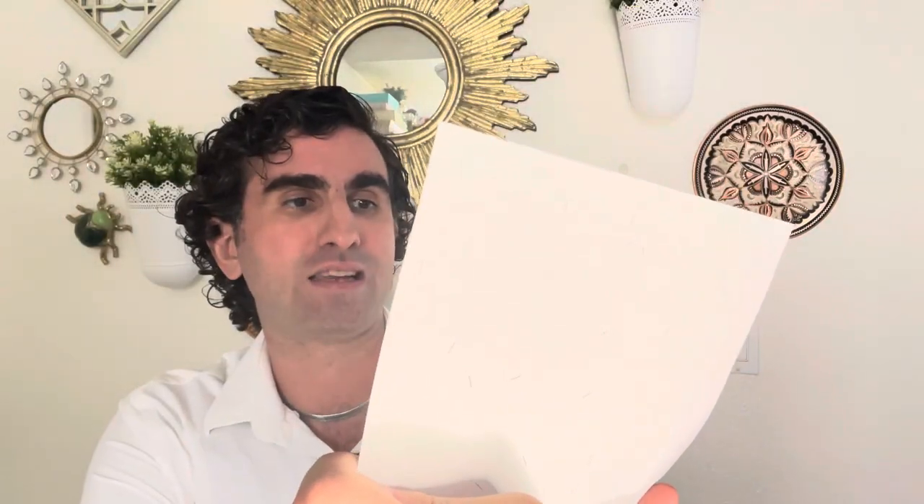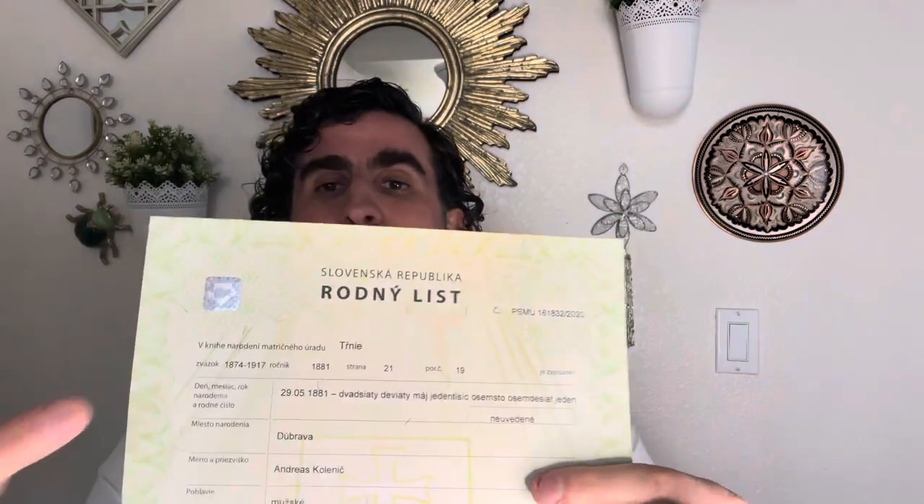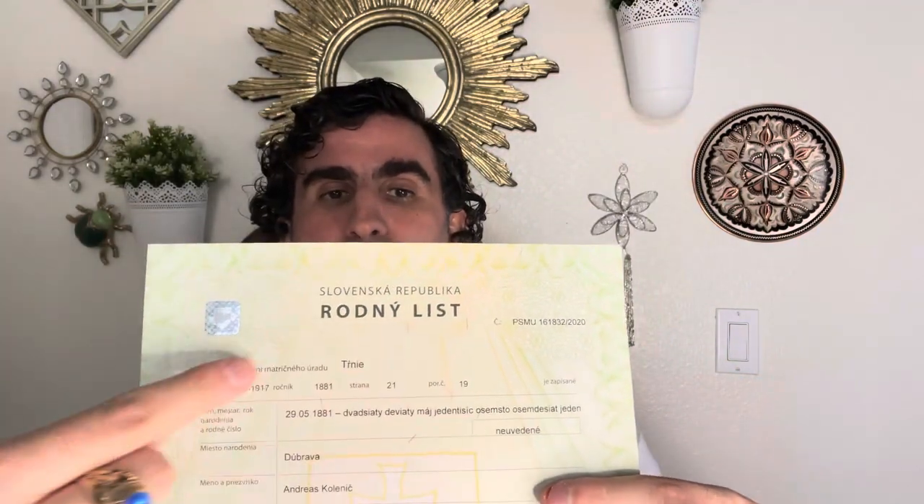So this is a birth certificate from Slovakia. As you can see, the birth date is May 29, 1881, and the birth town is Dubrawa. This is what it looks like — it has the words 'Rodný List' on the top.